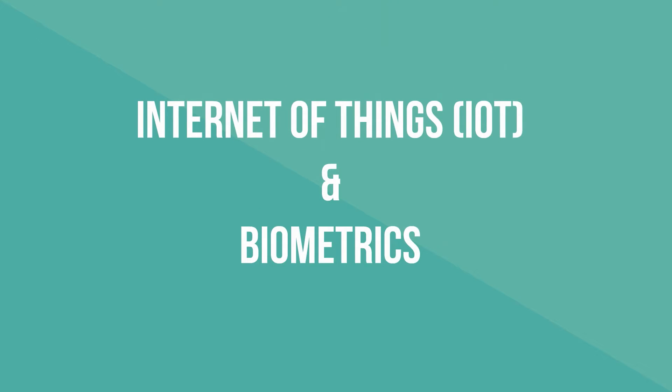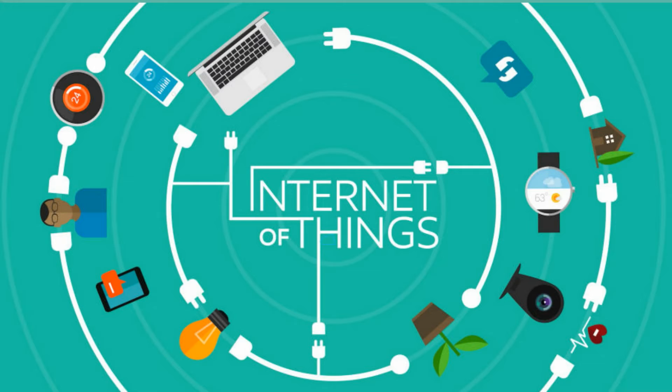Internet of Things and Biometrics. Firstly, let's know about Internet of Things. The Internet of Things, IoT, is the network of physical objects or things embedded with electronics, software, sensors, and network connectivity, which enables these objects to collect and exchange data.